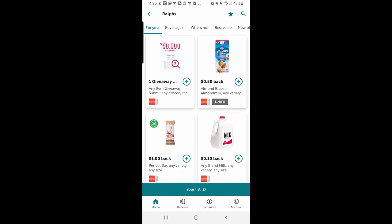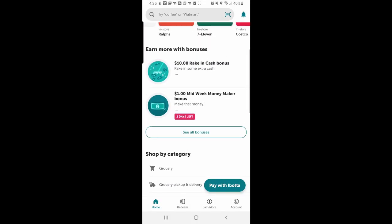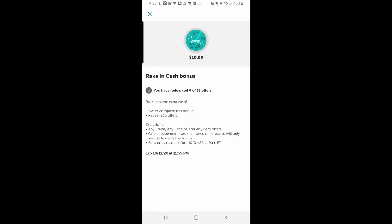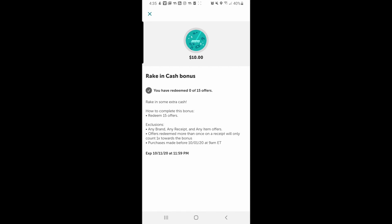There are a lot of bonuses too. If you do like 10 offers in a month or something, you get five bucks. If you do 15 offers it's kind of a lot, but I just bought five yogurts that are the same — that's five — so it's not too hard to get. I recommend Ibotta for grocery shopping.